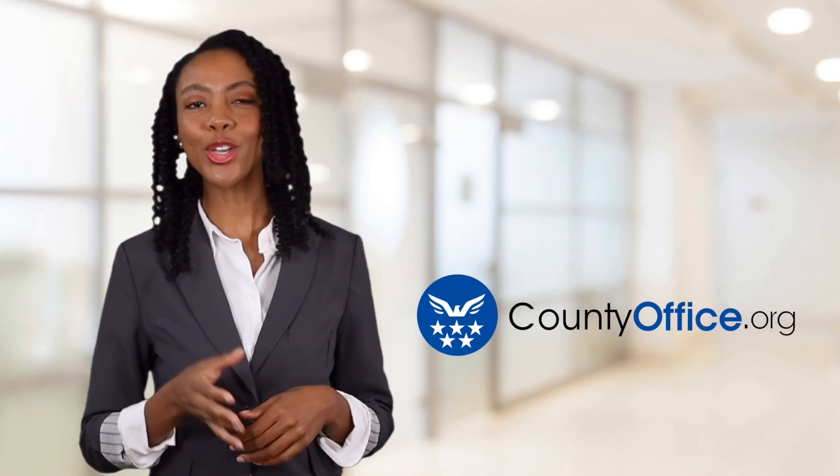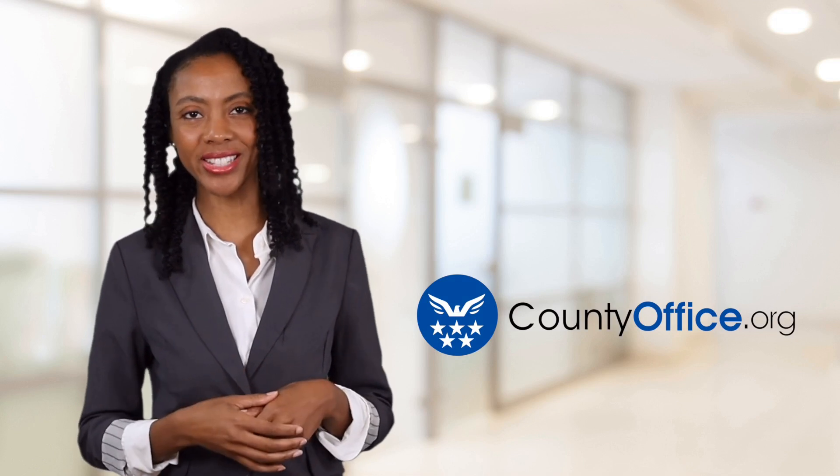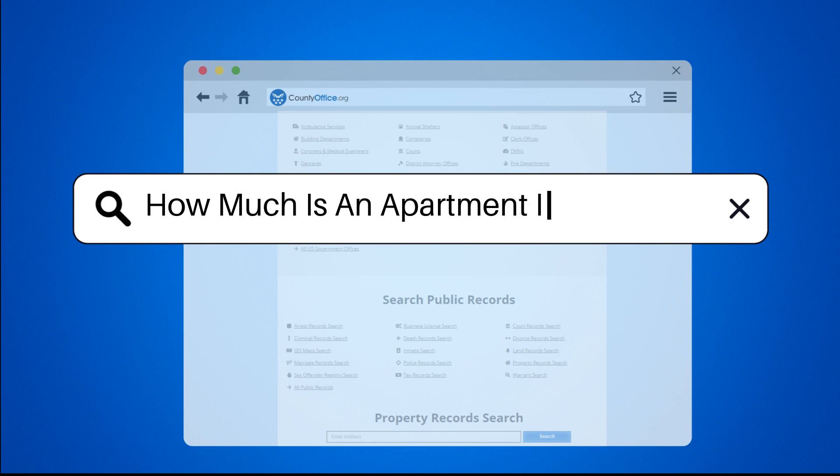Welcome to County Office, your ultimate guide to local government services and public records. Let's get started. How much is an apartment in New York?